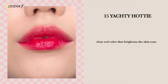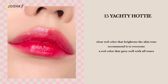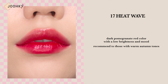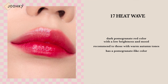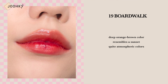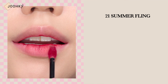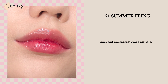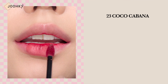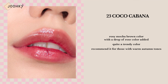Shade 15, Yachi Hottie, is said to be a clear red color that brightens the skin tone. Personally, I would recommend it to everyone because it's a red color that goes well with all tones. Shade 17, Heat Wave, is said to be a dark pomegranate red color with low brightness and mood — recommended for those with warm autumn tones. Shade 19, Boardwalk, is said to be a deep orange brown color that resembles a sunset, with quite atmospheric colors, recommended for warm autumn tones. Shade 21, Summer Flame, is said to be a pure and transparent grape-fit color — a shade that will suit you well if you often use muted tones. Shade 23, Coco Cabana, is said to be a rosy mocha brown color with a drop of rose added — a trendy color recommended for warm autumn tones.